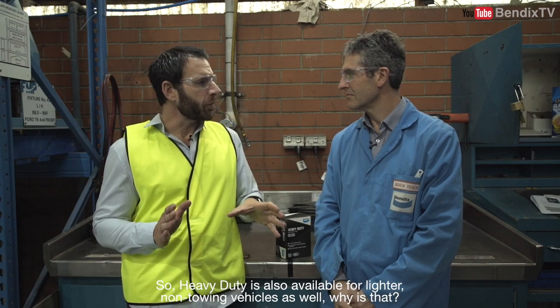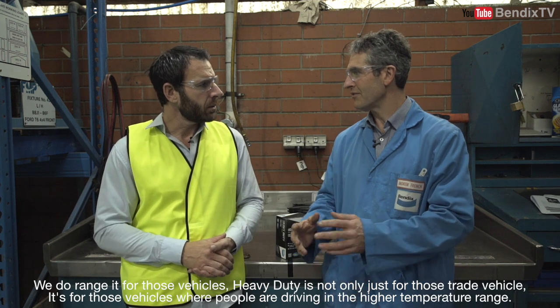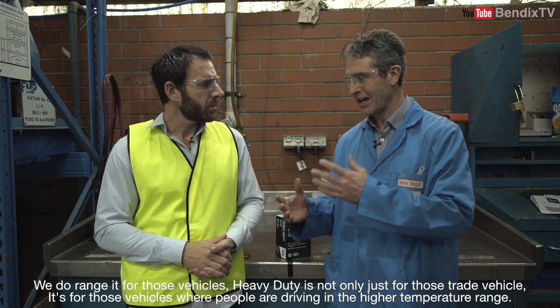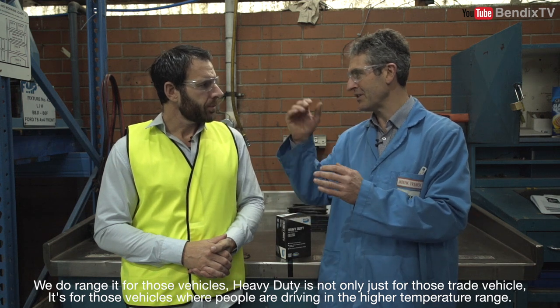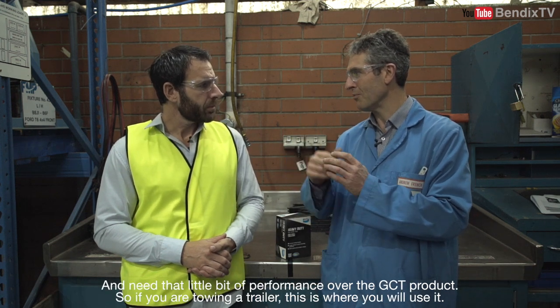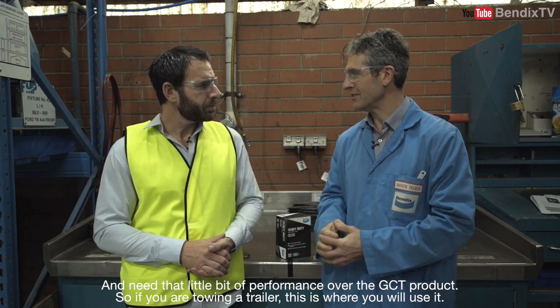Heavy duty is also available for lighter non-towing vehicles. Why is that? We do range it for those vehicles — heavy duty is not only for trades vehicles. It's for those vehicles where people are driving in a higher temperature range and need that little bit more performance over the GCT product. So if you're towing a trailer, that's where you use it.